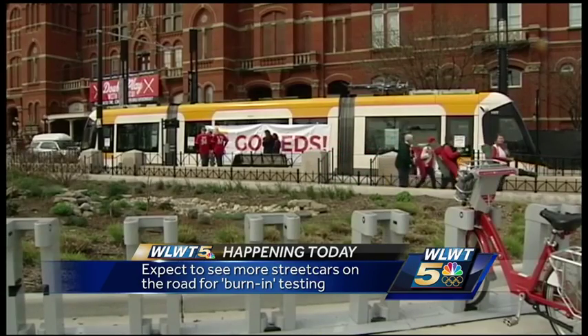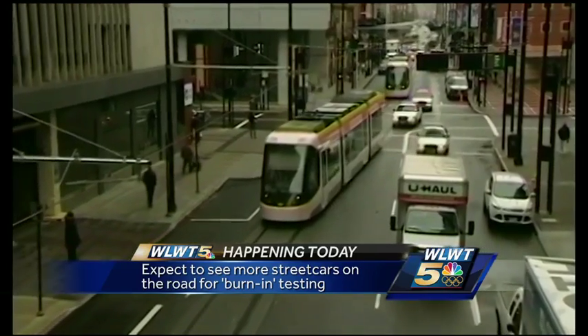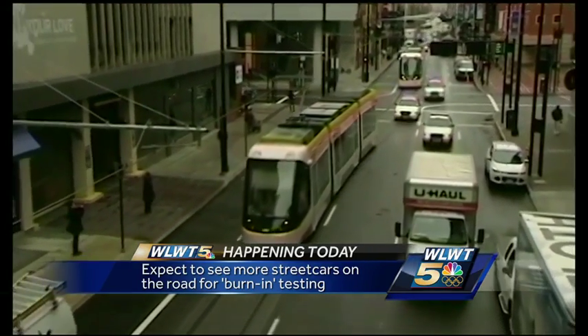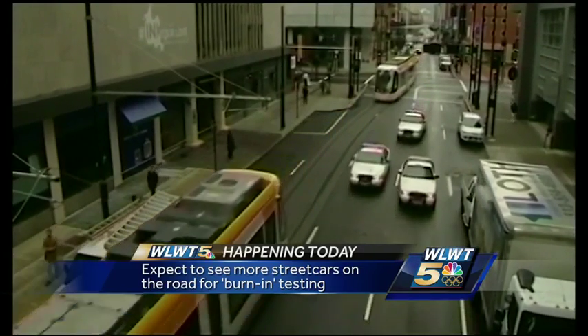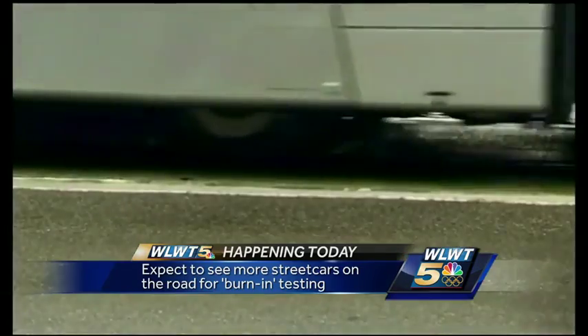With training happening, city officials want people to watch for the cars and avoid parking close or over the white line. Four of the five cars have already made it here, with the fifth expected by the end of the month. The service will be online in September — that's when you can finally hitch a ride.